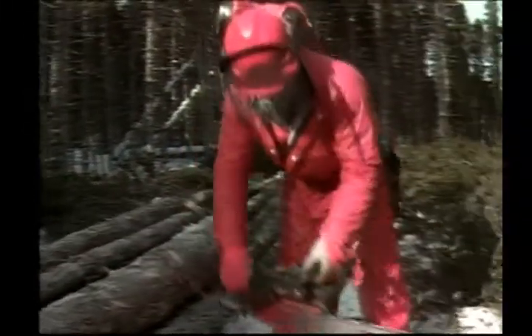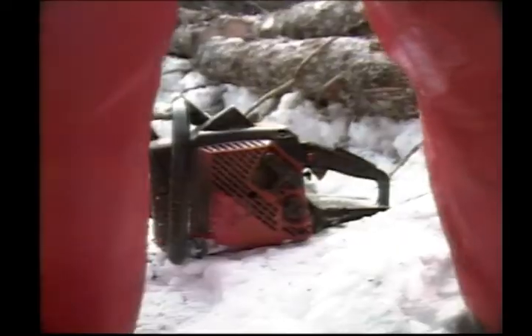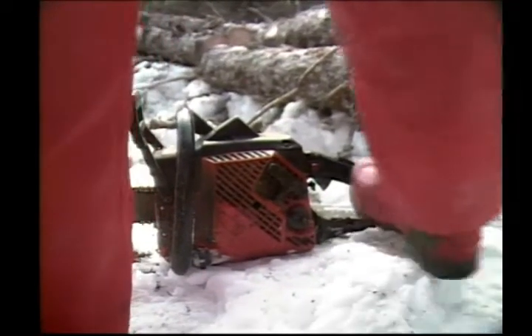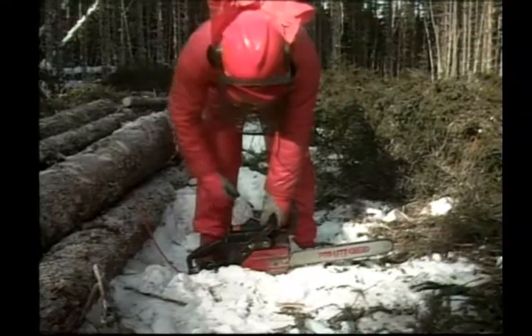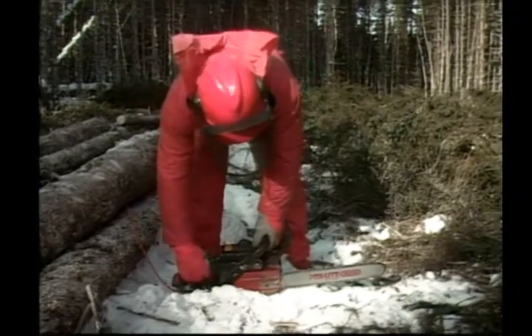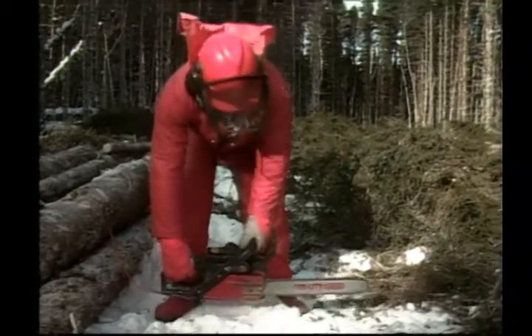Always start the saw in the correct manner. There are two ways this is accomplished. First, place the saw on firm ground, place your right foot in the throttle handle, hold the saw with your left hand, and make a quick pull on the starter cord with your right hand.